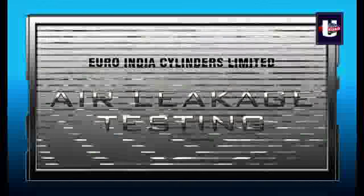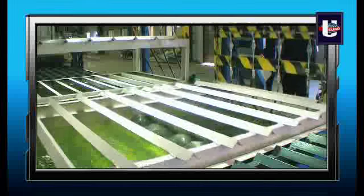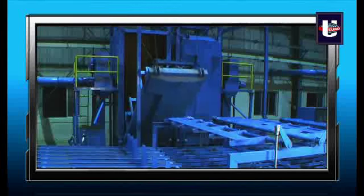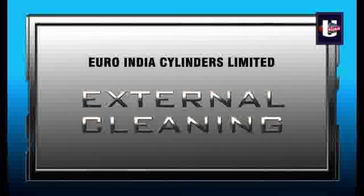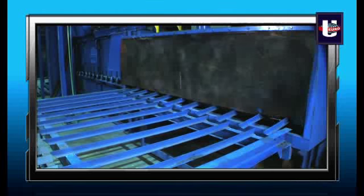Each cylinder is thereafter subjected to pneumatic pressure equal to its working pressure for air leakage testing. Steel shot with air pressure is used to clean the cylinders from the inside and remove internal scales, and steel shots with blasting chambers are used for external cleaning of the cylinders to remove all external scales prior to painting.